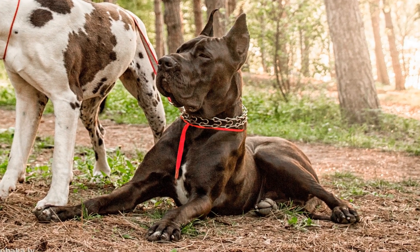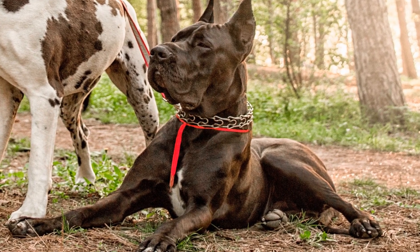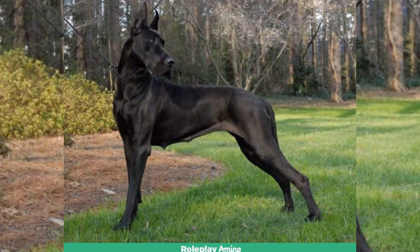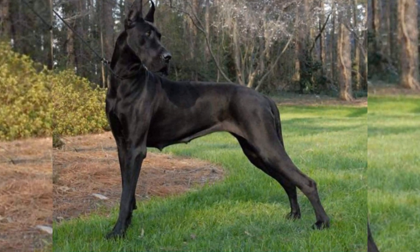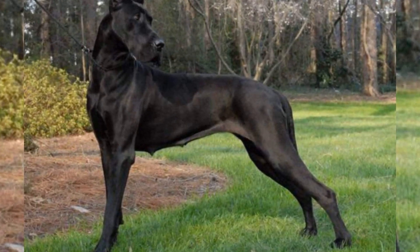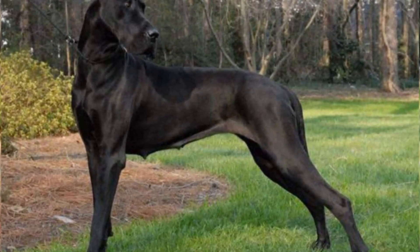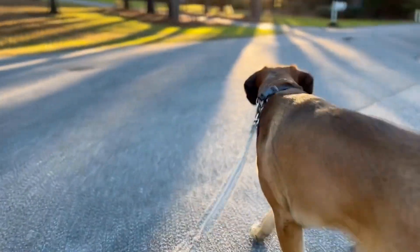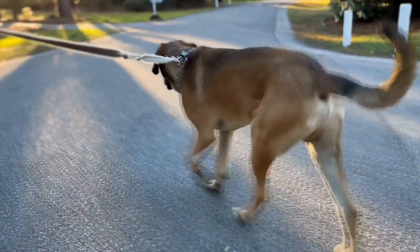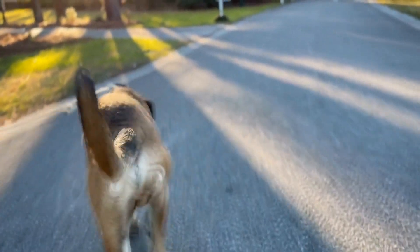Indoor agility training is another fun and effective way to keep Great Danes physically fit. Setting up a mini-agility course in a spacious room or garage can provide them with the opportunity to exercise their muscles, improve coordination and balance, and strengthen their bond with their owner. The course can include obstacles such as tunnels, jumps, and weave poles, all of which can be adjusted to suit the dog's size and ability.